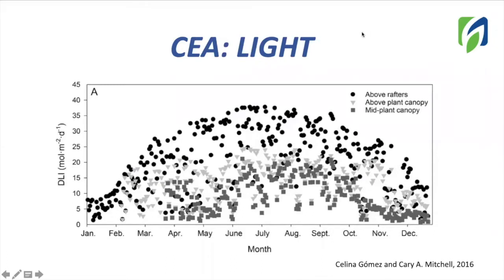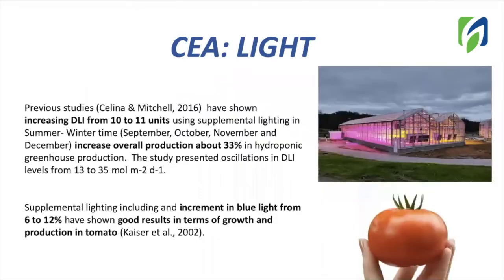Can we improve results by applying supplemental lighting? The answer is yes. Depending on the DLI levels inside your growing system, you will be able to improve yield by applying artificial lighting. Previous studies done by Selena and Michelle from Purdue University demonstrated that increasing DLI from 10 to 11 units using supplemental lighting during summer and winter time can increase production about 33%.